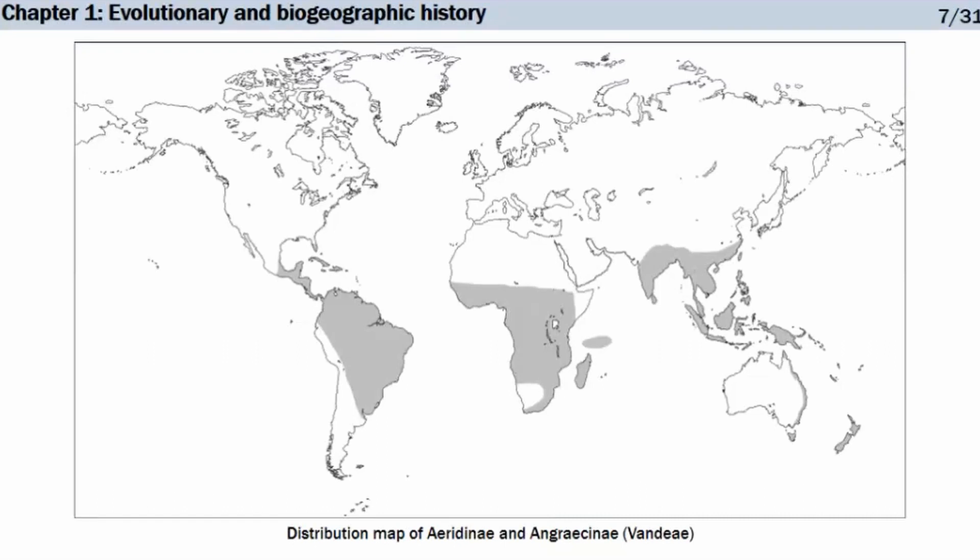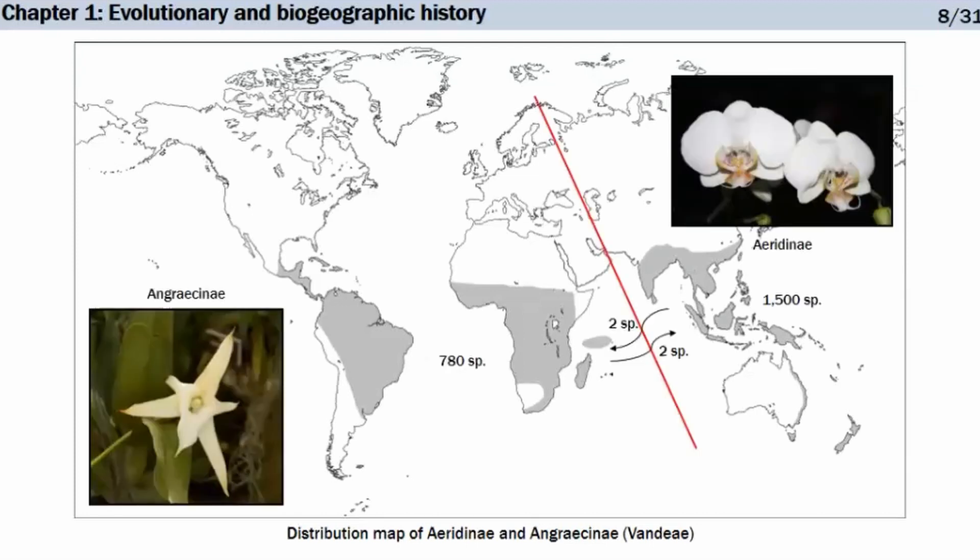Taking a step back, the combined distribution map of Angraecinae and Aerydinae shows a pantropical group, mostly from temperate to tropical Asia, the western Indian Ocean islands, continental Africa, and the neotropics. Looking more closely, Aerydinae is mostly confined to Asia, with only two species that made their way to Madagascar and continental Africa, whereas Angraecinae are located mostly in continental Africa, the western Indian Ocean islands, and the neotropics, with two species that reached Sri Lanka.